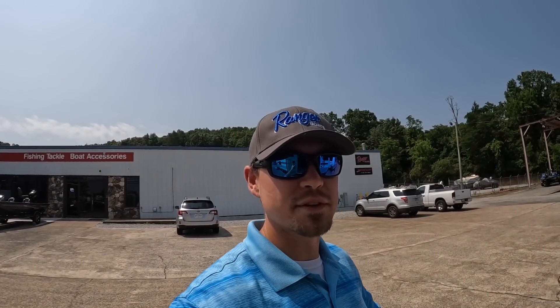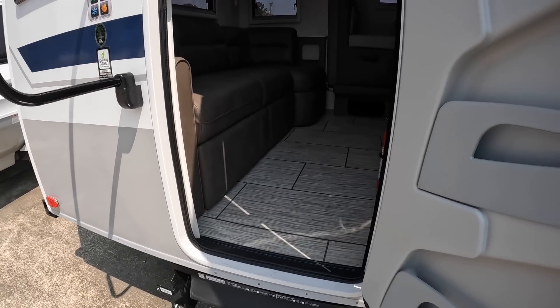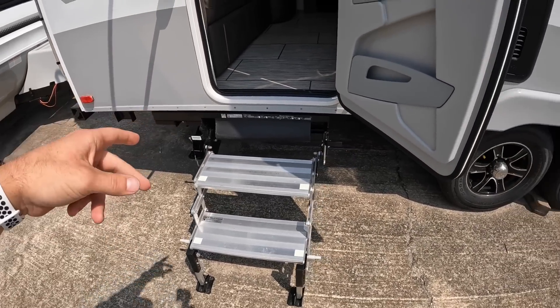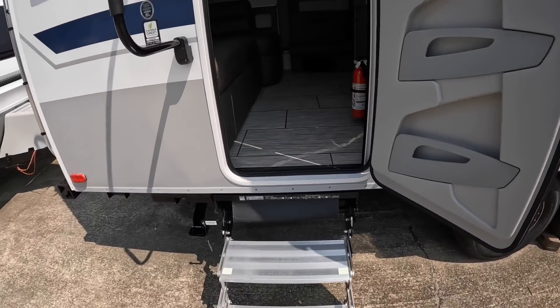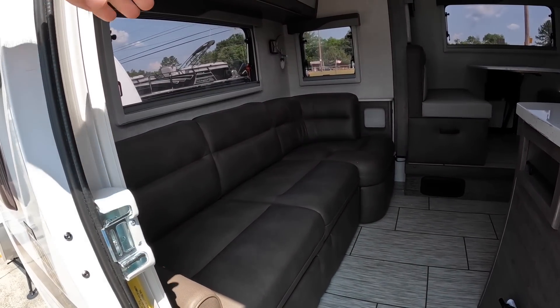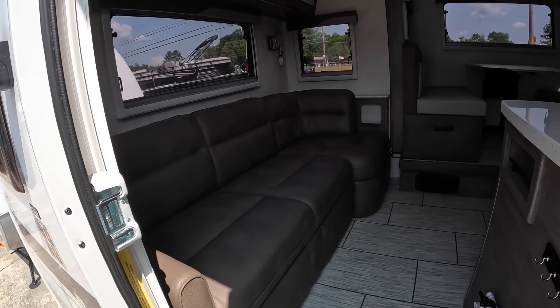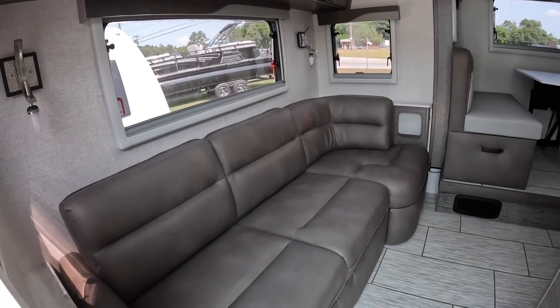I know some of you are only here to see the inside of the camper, so that's where we'll start so you don't have to skip through the entire video. Walking in, you'll notice the Glow Step Revolution entry step made by Torklift, and you also have step-ups to your second door on the outside. In the rear, this camper can be configured with two captain's chairs and a table in the middle, or upgraded to the L-shaped lounger — which is what this one has.